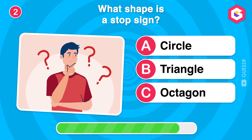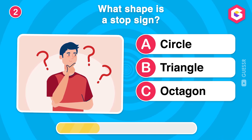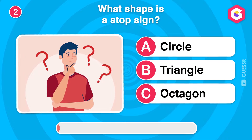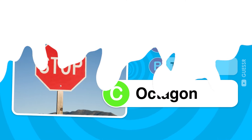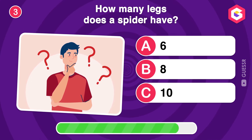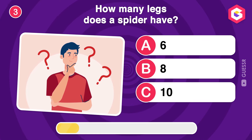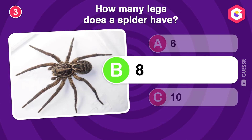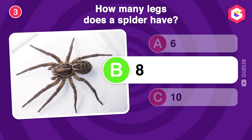What shape is a stop sign? How many legs does a spider have? Correct! Spiders have eight legs, making them easy to distinguish from insects.